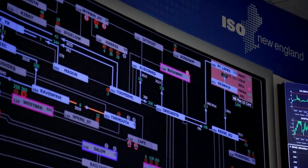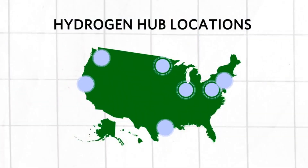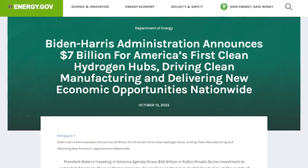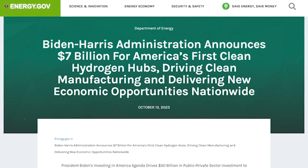Since hydrogen is an energy carrier, it can also be used for energy storage. It can be kept for long periods of time, potentially playing a role in managing a renewable-powered electric grid, and that could be the wave of the future. Recently, the Biden administration and the Department of Energy announced that seven regional clean hydrogen hubs were selected to receive $7 billion in funding, which will help lay the foundation of a clean hydrogen network.